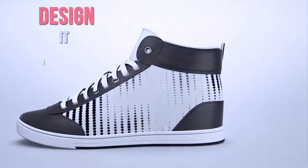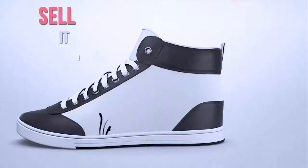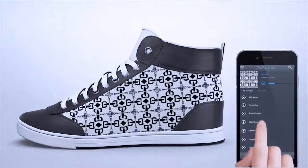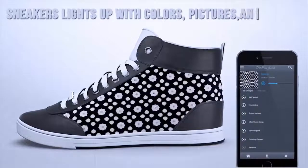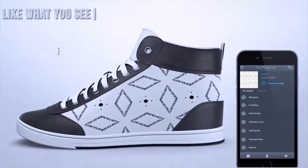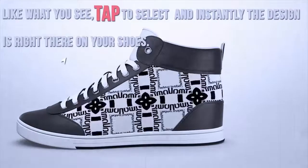Design it. Coordinate it. Rock it. Share it. Sell it. The curved electronic surface of ShiftWear's sneakers lights up with colors, pictures, and animations you choose. When you like what you see, tap to select, and instantly, the design is right there on your shoes.